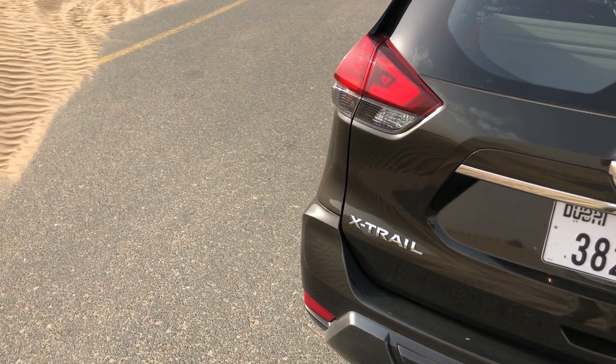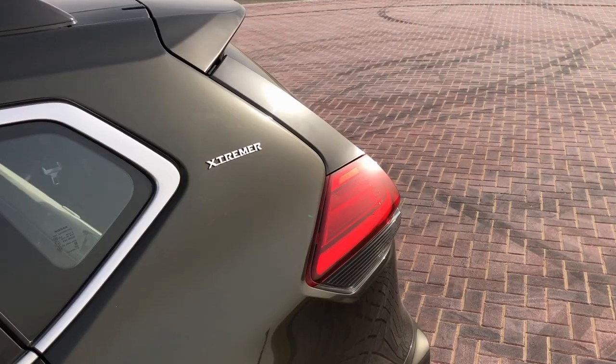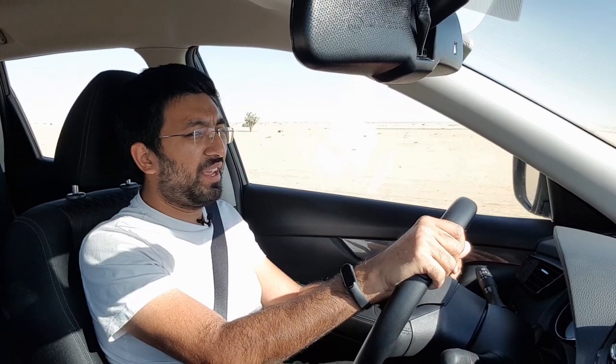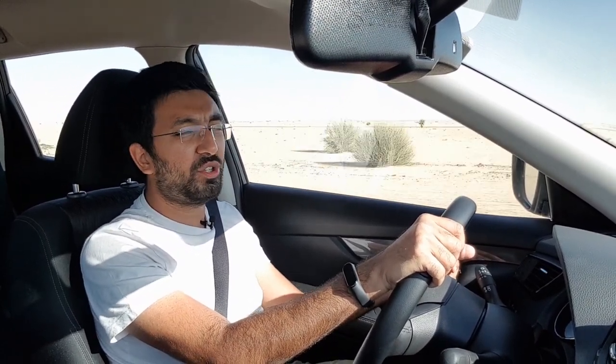This car is an everyday family SUV where you can get things done easily. It is priced at 119,900 dirhams, which is fair given that you get seven seats, four-wheel drive, and occasional light off-roading capability. On regular days you can go shopping, carry loads, and ferry the family around. It's a pretty decent car and definitely worth shortlisting if you're looking at budget seven-seater options.